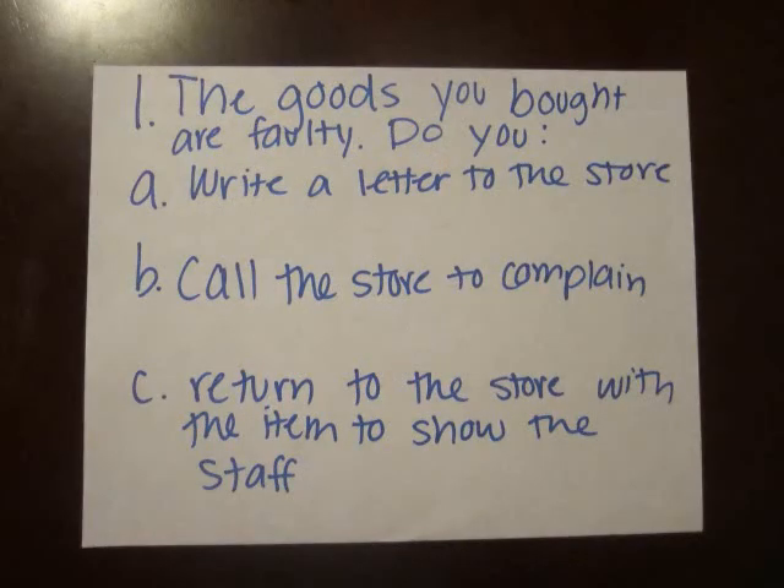The goods you bought are faulty. Do you write a letter to the store, call the store to complain, or return to the store with the item to show the staff?